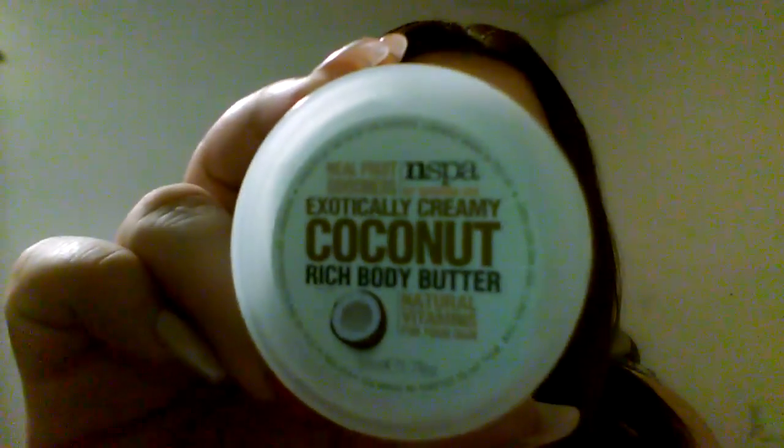The next thing we have is this Real Fruit Goodness exotically creamy coconut rich body butter. I want to smell this — it smells a little like coconut, smells good though. Just by holding the container, it feels light and like it'll be really creamy and fluffy.